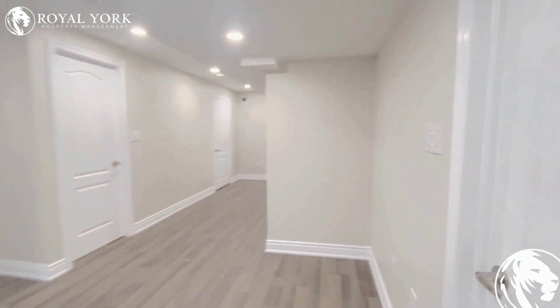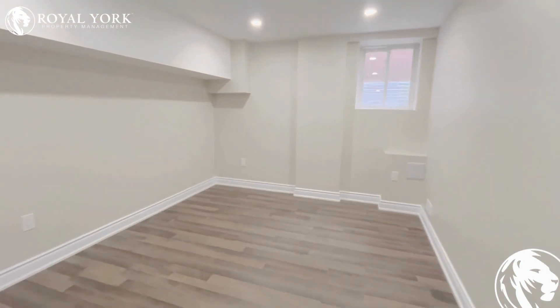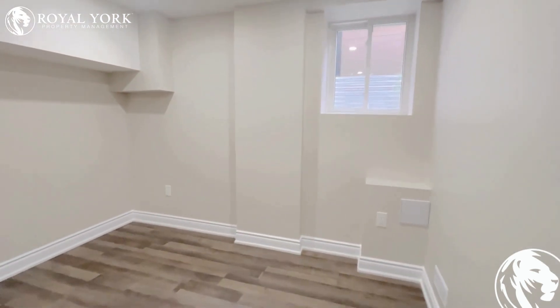Let's check the secondary bedroom. This is also very spacious with a huge window and a lot of living space.